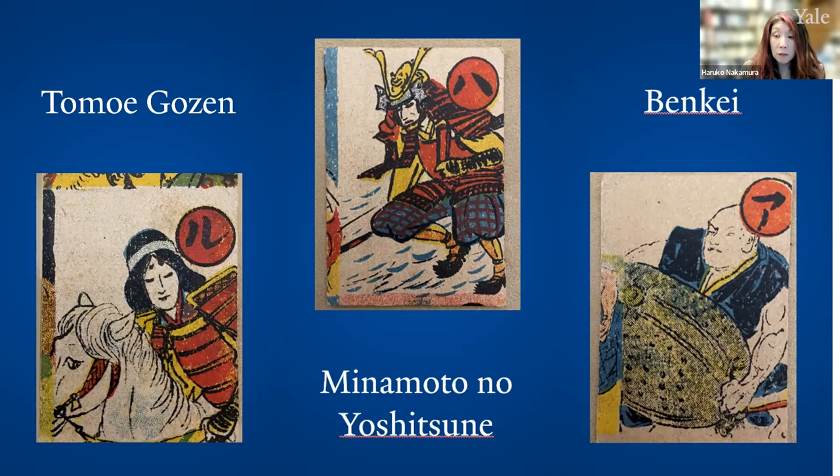In brief, young Ushibakamaru, having survived a military conflict that killed a number of his family members, was placed in the care of temple monks and grew to become a skilled warrior. Perhaps one of his most memorable victories was his encounter against the figure on the right, Benkei — the wandering warrior monk notorious for collecting the weapons of his defeated opponents in combat. Only one sword short of 1,000, Benkei was defeated by Ushibakamaru in their famous battle on Gojo Bridge.